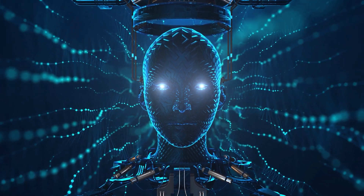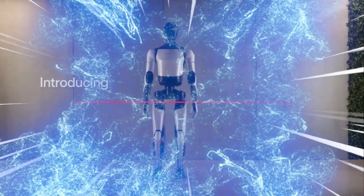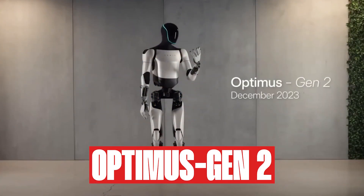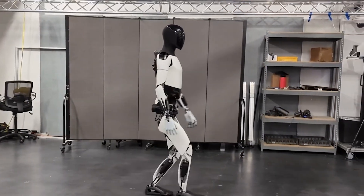Welcome back AI enthusiasts. Let's dive into the revelation sparked by Tesla's Optimus Gen 2. Get ready to uncover the jaw-dropping advancements that have reshaped the robotics industry. Keep watching as we will tell you all about this fascinating robot.